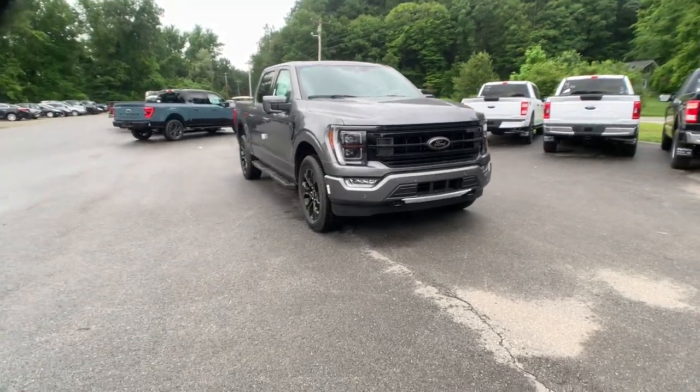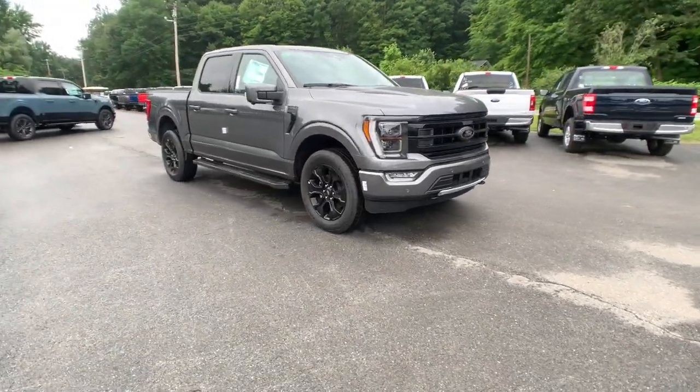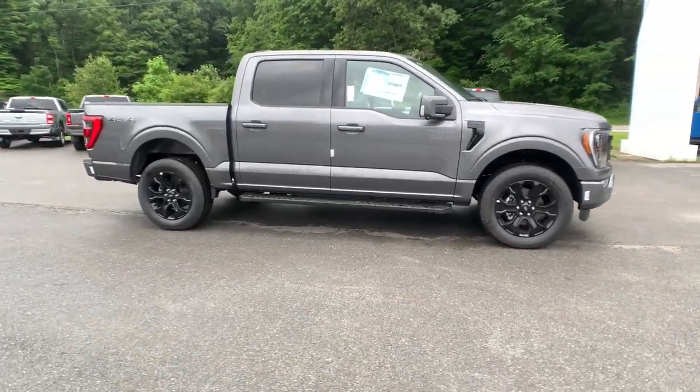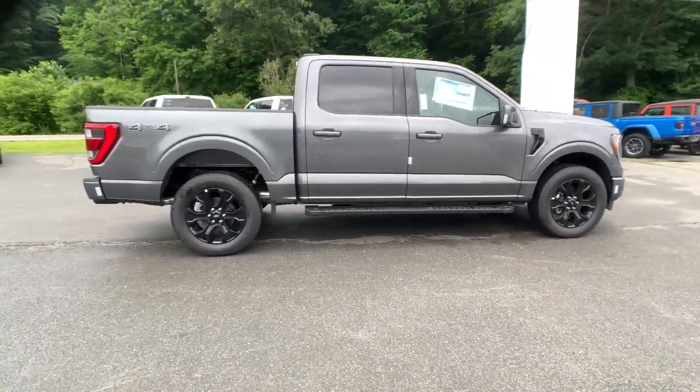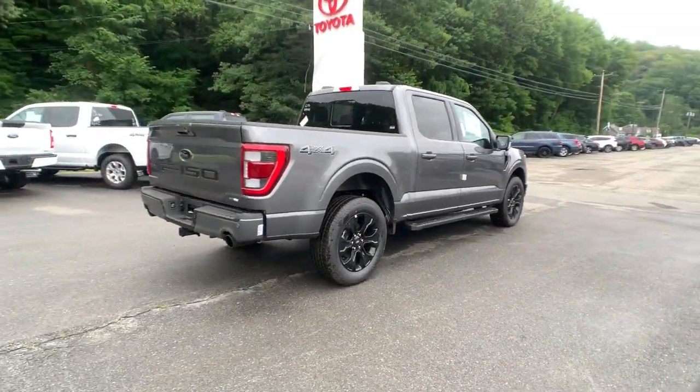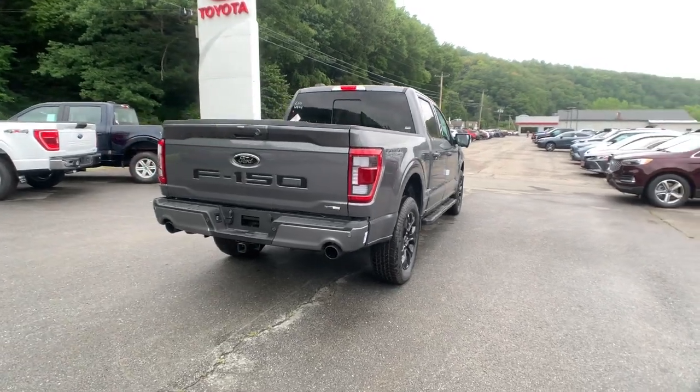Get into the 2023 Ford F-150. Take a closer look at this full-size F-150. It's the light-duty pickup that leverages military-grade aluminum alloy and high-strength steel to produce class-leading towing and payload capabilities.